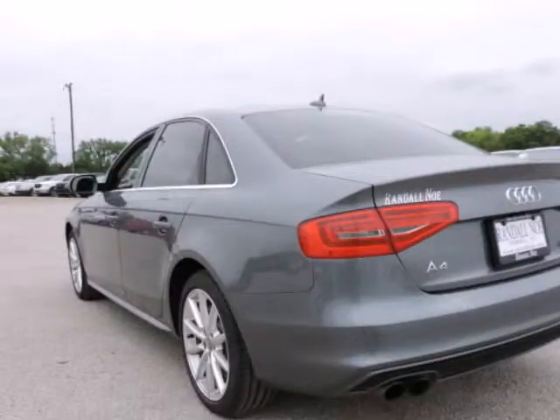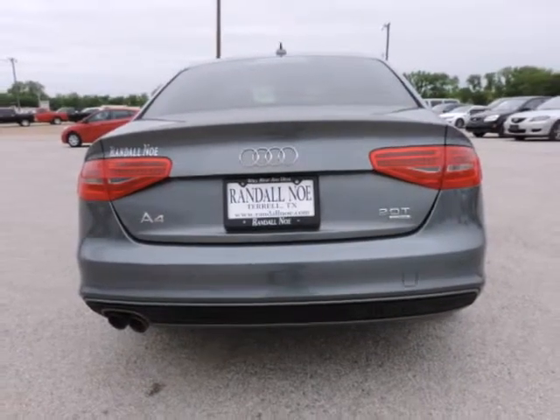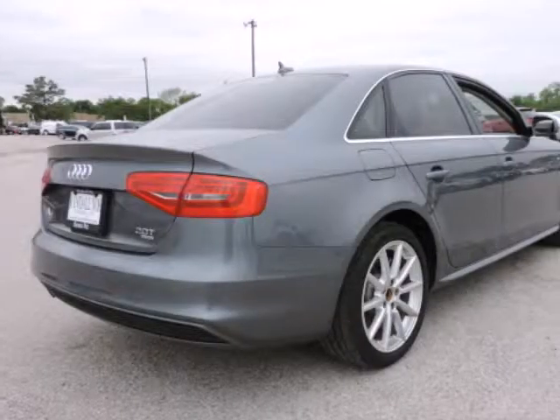Electronic Stability Control, Headlight Washers, Heated Door Mirrors, Illuminated Entry, Low Tire Pressure Warning, Memory Function for Driver, Power Moon Roof, Remote Keyless Entry, and Traction Control.